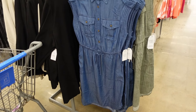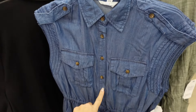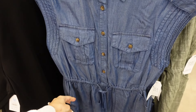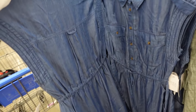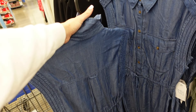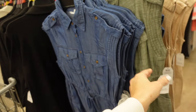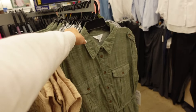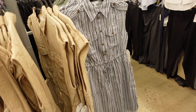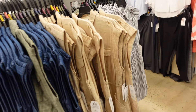New dresses from Time and True. This one has the smaller collar, button-down up into the waist, drawstring, side pocket, finished sleeve with two flat pockets, and the drawstring goes all the way around. In the chambray, also comes in green linen look, khaki, and a stripe. They're $17.98.